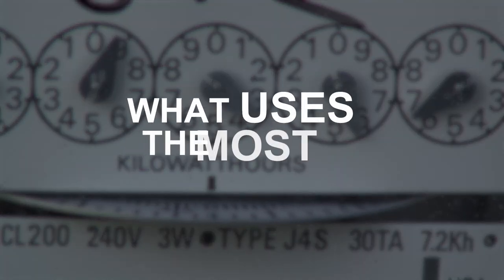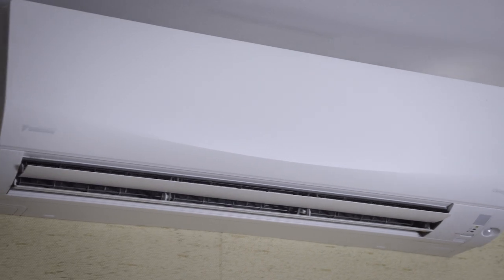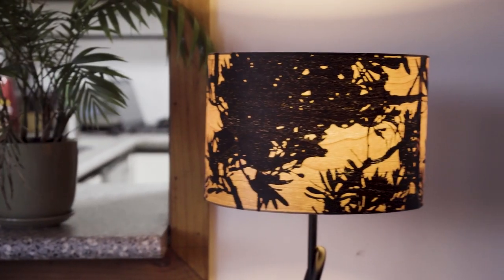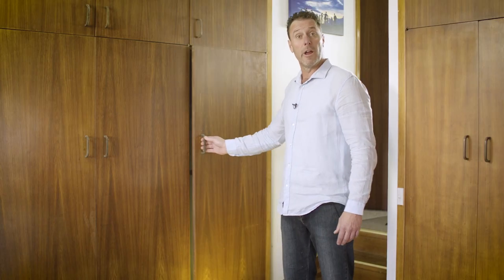Quick question: what uses the most power in your home? Your heating and cooling? Your lighting? Your dishwasher? Believe it or not, it's your hot water system. Hot water on average uses about 40 percent of your total energy consumption in your home.